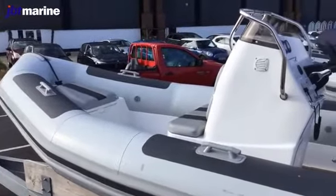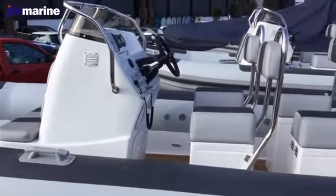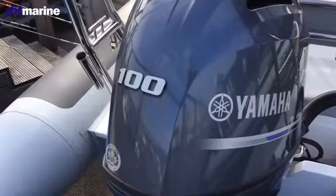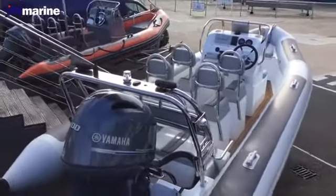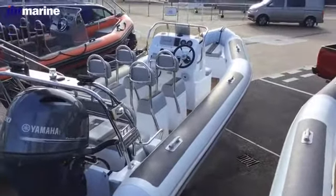Welcome to JBT Marine on the south coast. JBT Marine offers you one of the best selections of new and second-hand RIBs in the country. We are based near the maritime city of Portsmouth, with easy access from the A3 and M3 motorways, and directly on the Solent.